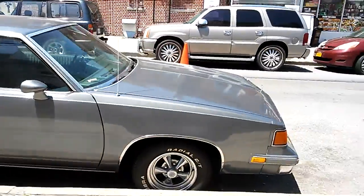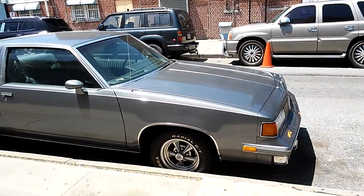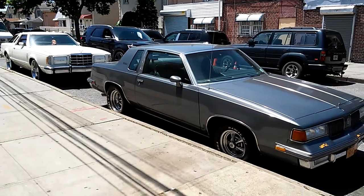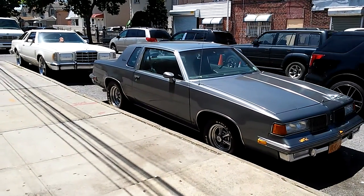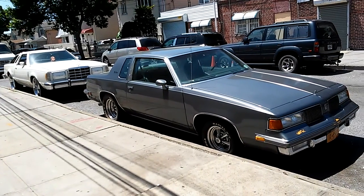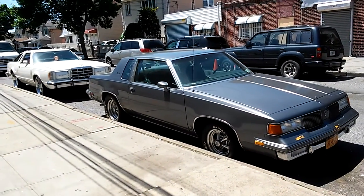Two gorgeous cars, man. I can't believe what I'm seeing right now — so beautiful and sunny out there in Queens. Signing off.